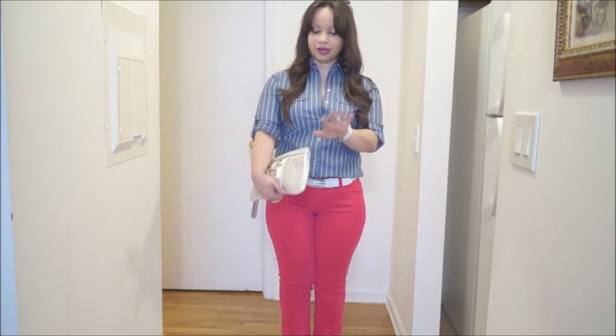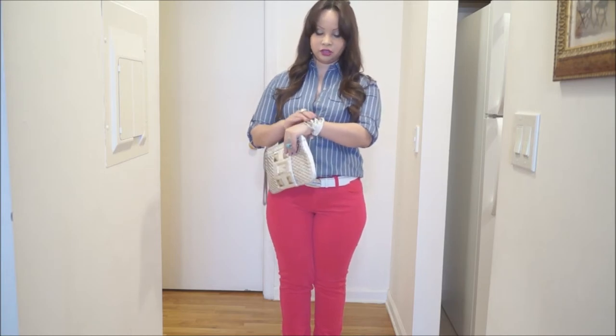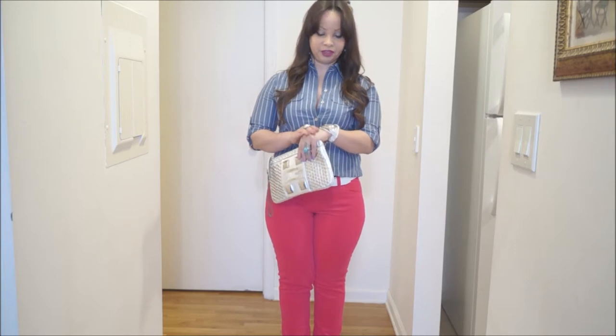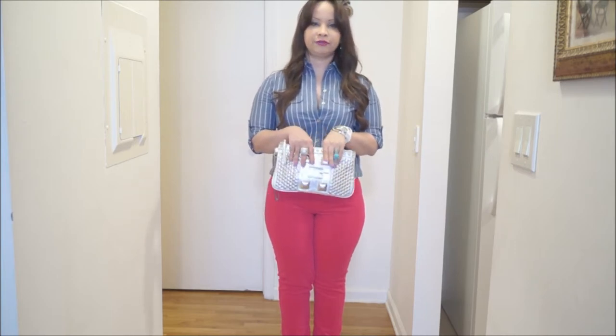I also added silver accessories like this bracelet in silver and white from Armani Exchange, and then just two statement rings.